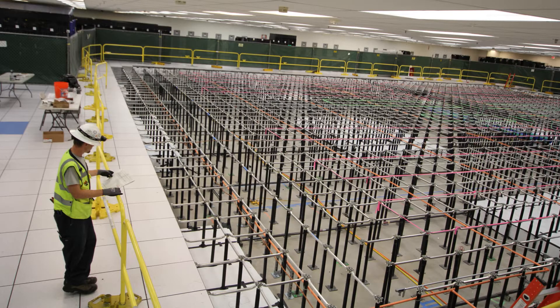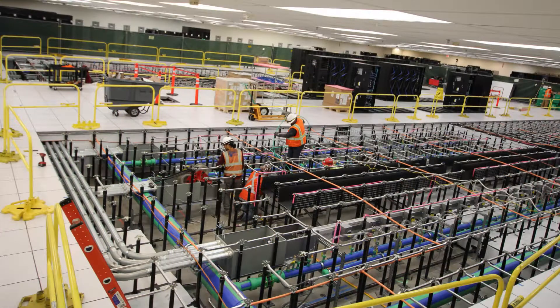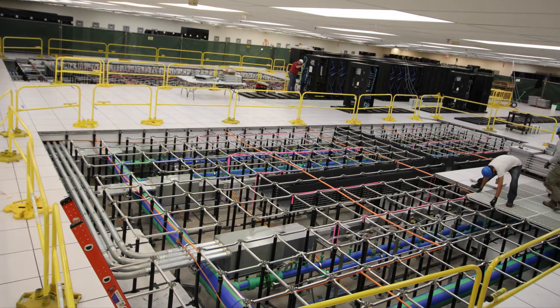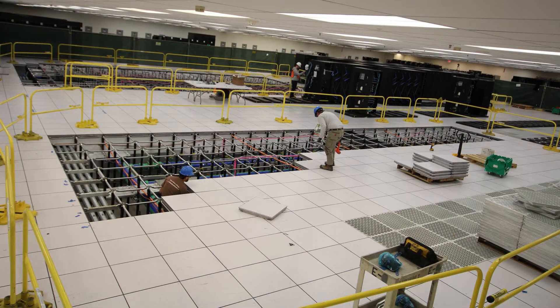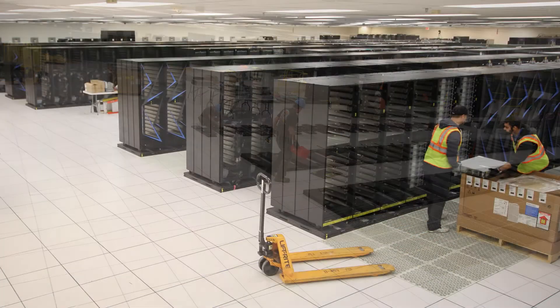Work on a supercomputer begins years before the machine is delivered to the facility. Two of our facility engineers will share some of the behind-the-scenes information about what it takes to power, cool, and monitor Sierra, one of the most powerful machines in the world.